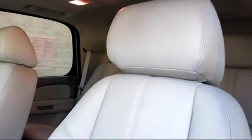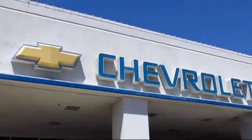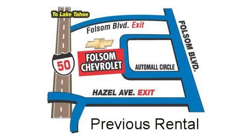We believe in our vehicles and we're not afraid to stand behind them. We have a great selection of certified pre-owned vehicles, so take your test drive today. Come into Folsom Chevrolet here in the Folsom Auto.